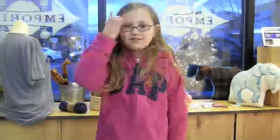Welcome! Thanks for watching Manic Mondays with Paige.